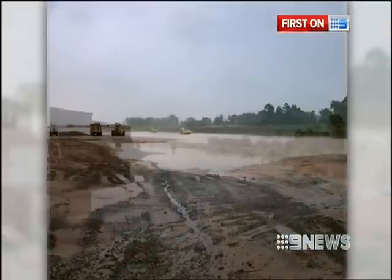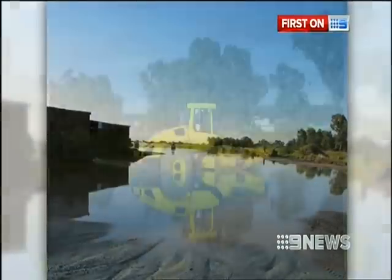It opened early despite a number of setbacks including major flooding. It's only 12 months or so ago that there were bits of this that were under water.